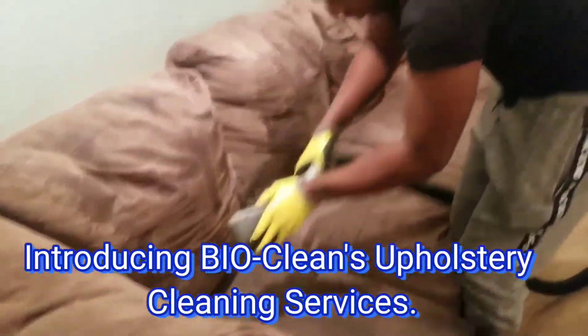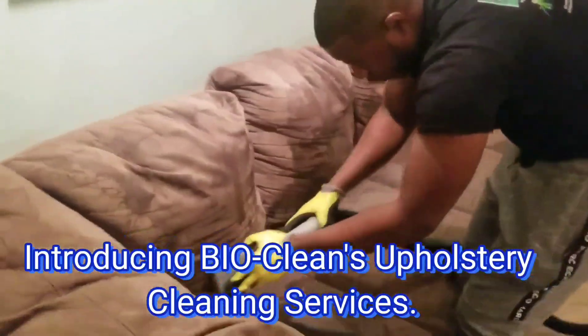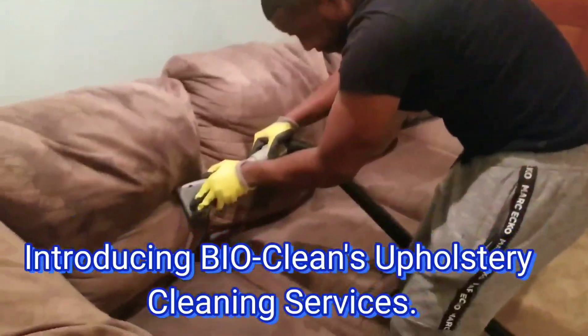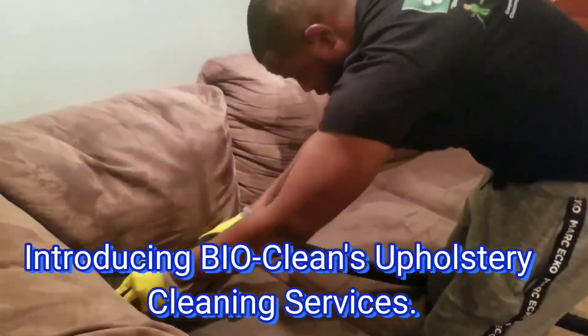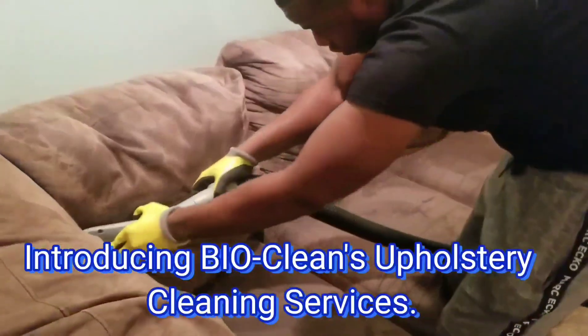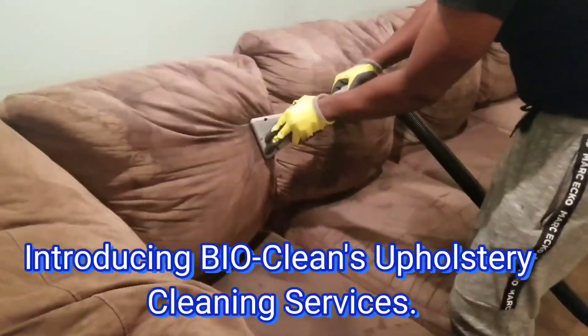Do we clean more than just carpets? Yes, we do. Introducing BioClean's upholstery cleaning services, now in Pottstown and surrounding areas. Here are a few more reasons to choose BioClean for your upholstery cleaning needs.